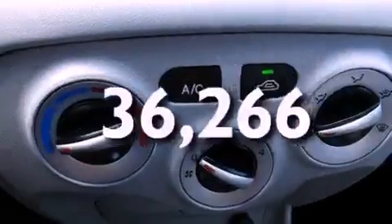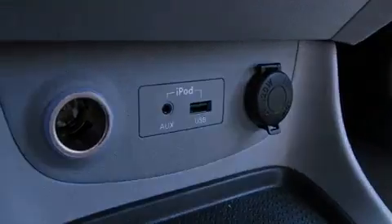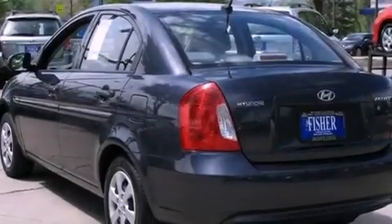This vehicle has less than 37,000 miles. With an EPA estimated rating of 36 miles per gallon on the highway, more money will stay in your pocket rather than pour into the fuel tank.